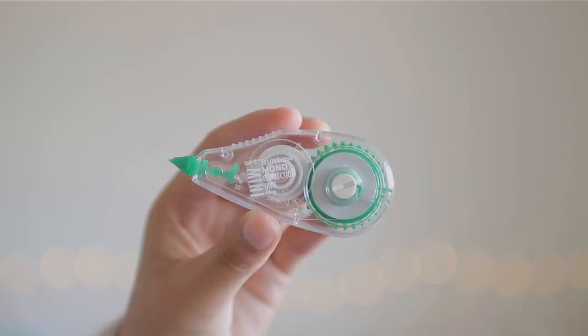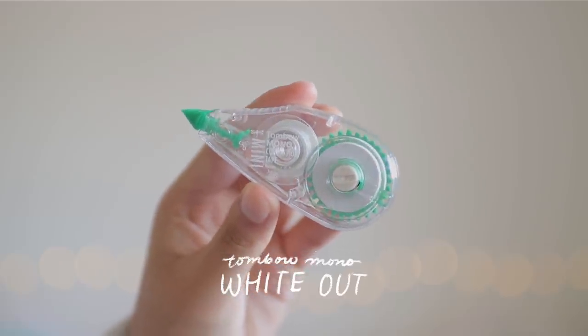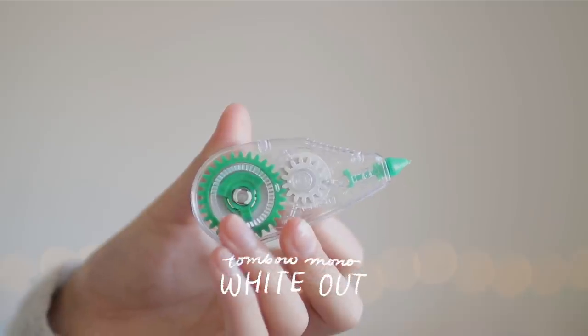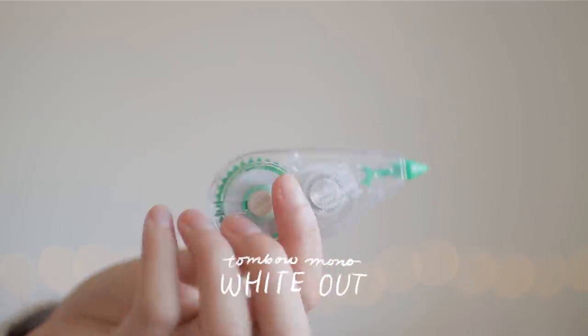This Tombow Mono mini whiteout — I normally just mooch off whatever my mom gets for her office — but since this is the highest quality whiteout brand I've ever used, I thought I'd give you guys the nicer stuff.